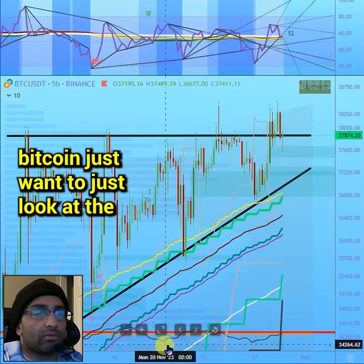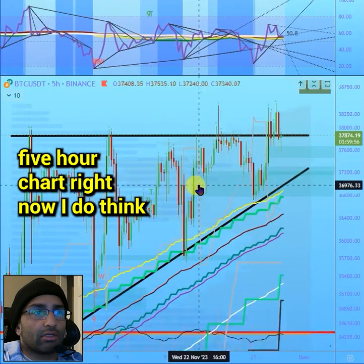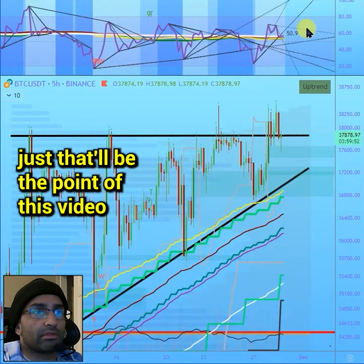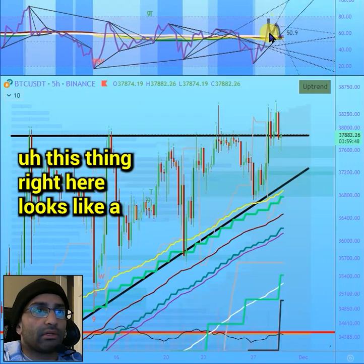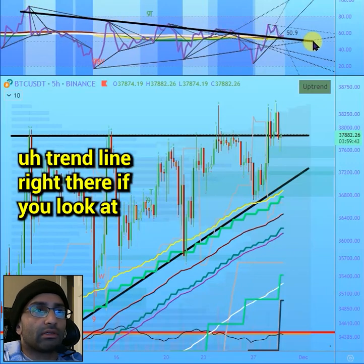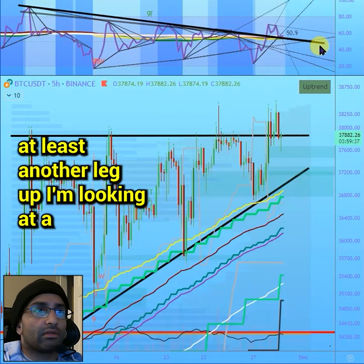Quick update on Bitcoin — just looking at the five-hour chart right now. I do think there is another leg up — that's the point of this video. This pattern right here looks like an ABC down and it's kind of retesting this trend line. Looking at the RSI, I do think there is at least another leg up.